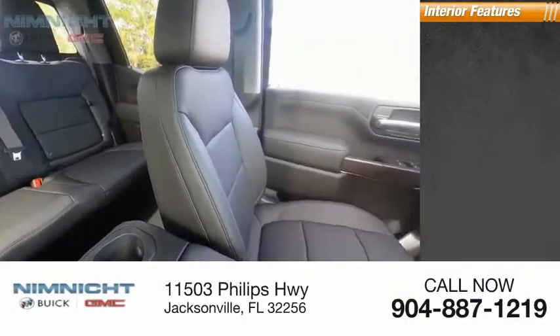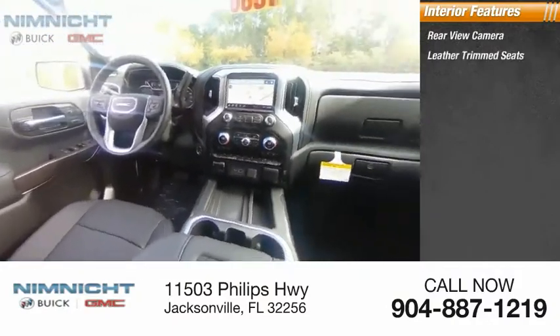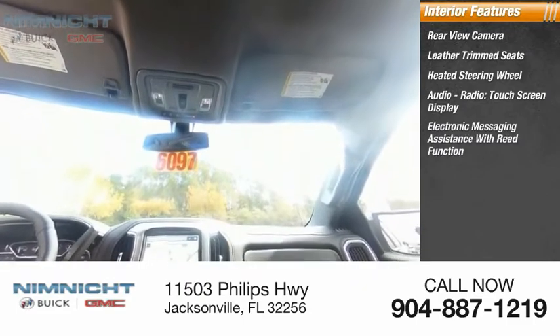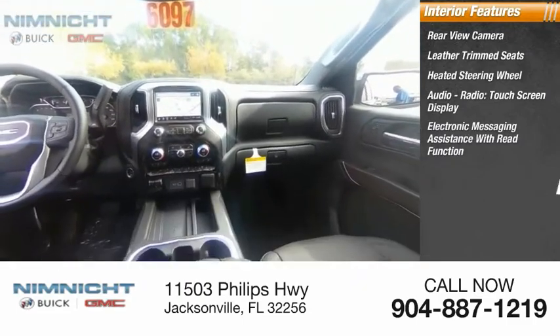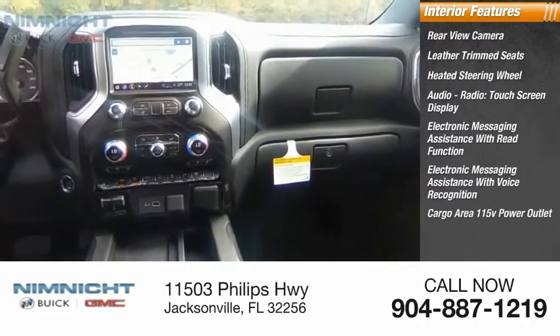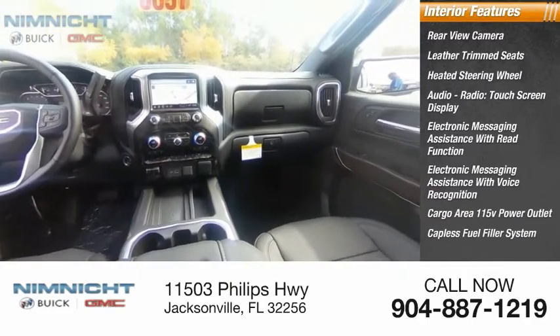Inside you'll find a rear view camera, leather trim seats, heated steering wheel, audio radio, touch screen display, electronic messaging assistance with read function, electronic messaging assistance with voice recognition, cargo area 115-volt power outlet, and capless fuel filler system.